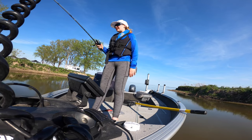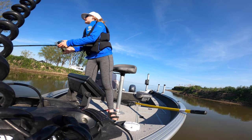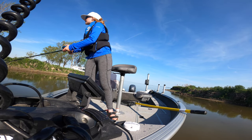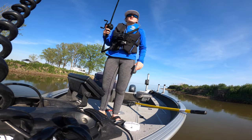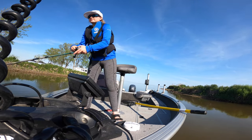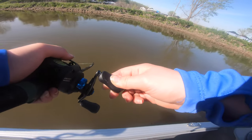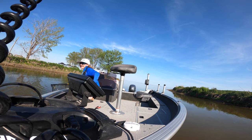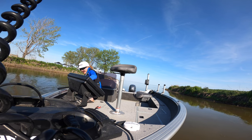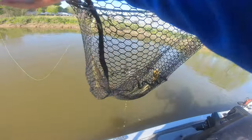I just ran one over — I didn't mean to. There's one, just a little guy. There's two right there. Oh, got one! Oh my gosh, he hit that so hard! He's running, he's running! There we go, number two — let's go! He swiped at that thing so hard. This one's bigger than the last one.